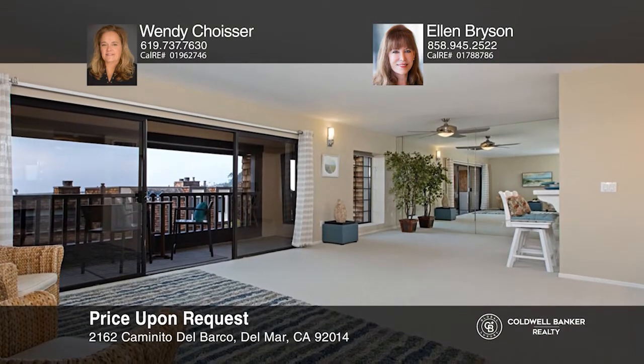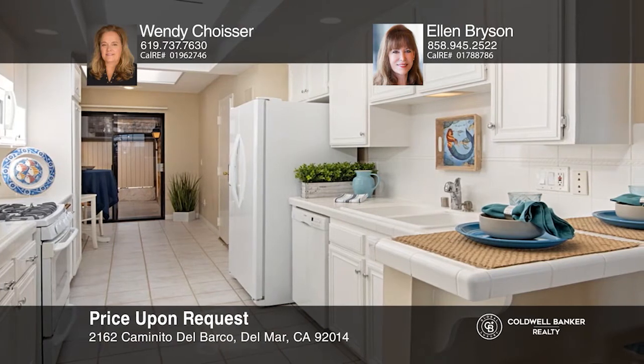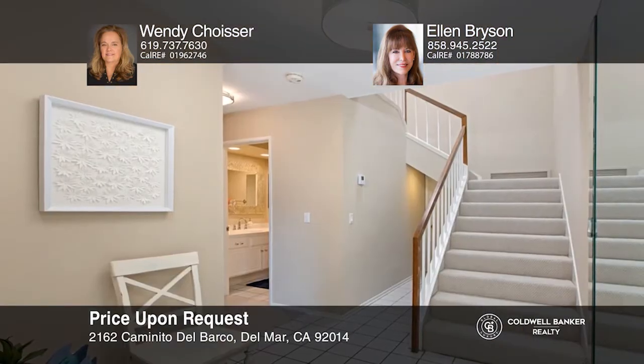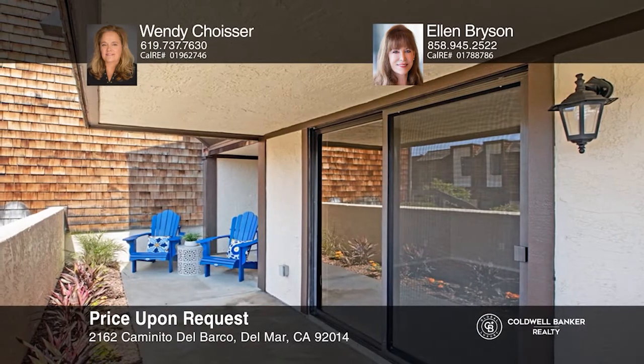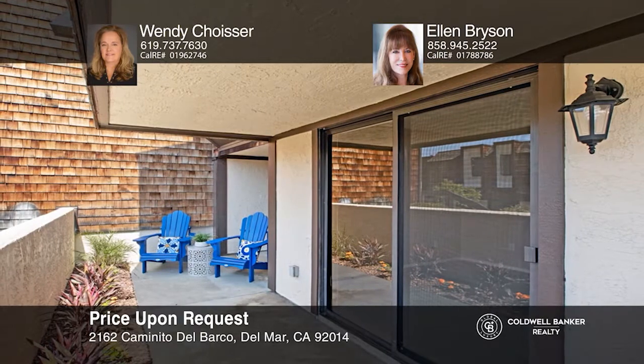This light and bright two-bedroom, two-and-one-half bath condo features gorgeous whitewater ocean views and approximately 1,430 square feet. Upon entry, you're greeted by a living room with expansive sliding doors to a balcony, and adjacent is the eat-in kitchen. Enjoy recently installed carpets, drip landscaping, and fresh paint. The complex has fresh paint and landscaped grounds, and is sited across from Torrey Pines State Beach. Make it yours by calling Wendy Choicer and Ellen Bryson.